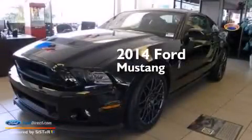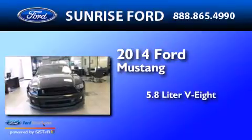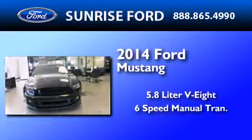This is a brand new 2014 Ford Mustang. It has a 5.8-liter 8-cylinder engine and a 6-speed manual transmission.